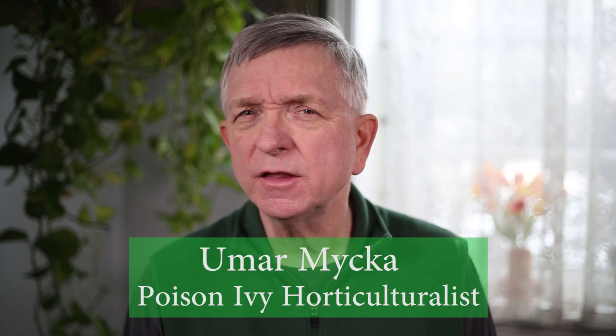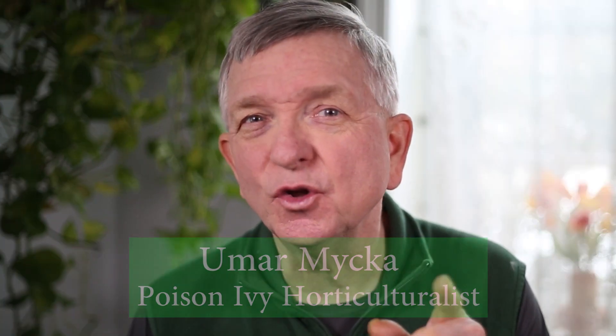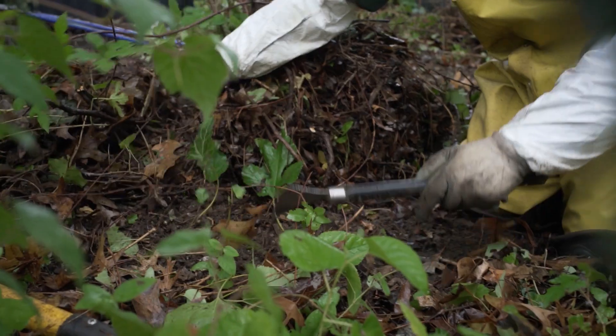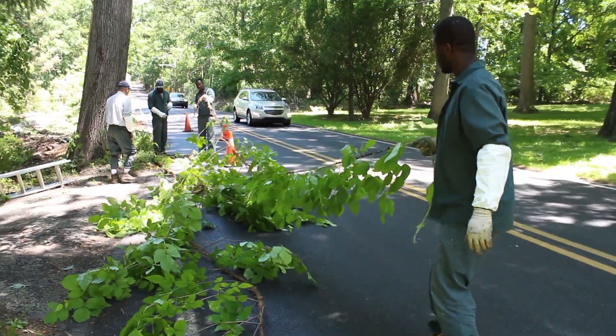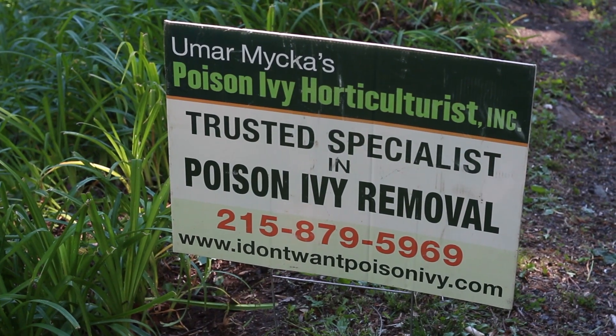But the truth is, it's not that hard to identify poison ivy — that is, if you're looking for the right clues. And trust me, for over 50 years I've been studying and fighting poison ivy, and I take every precaution to make sure people don't have to suffer from a poison ivy rash.